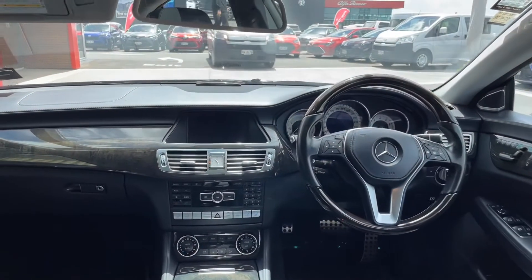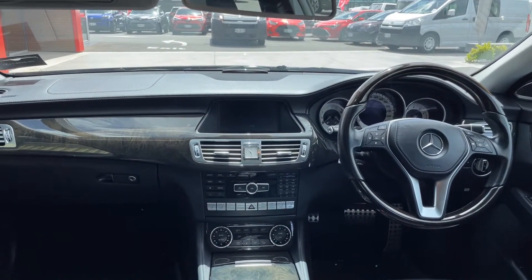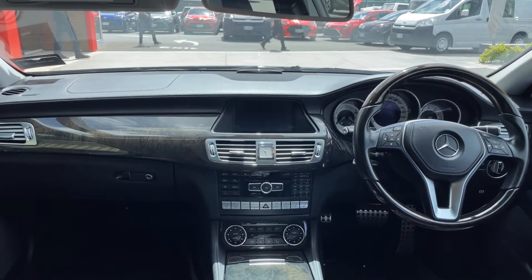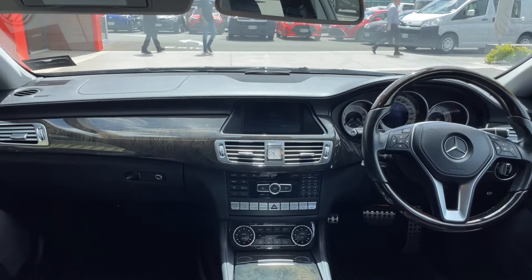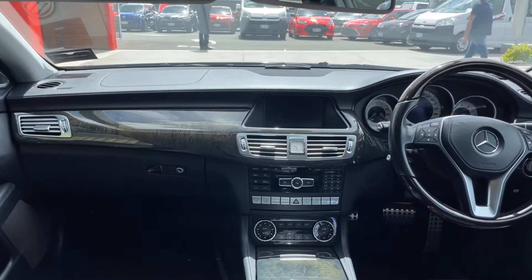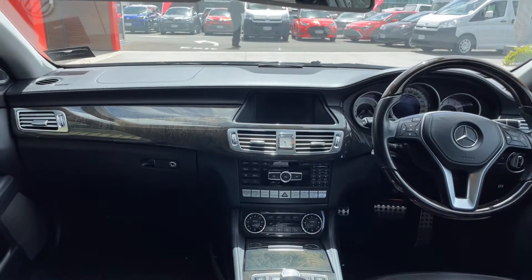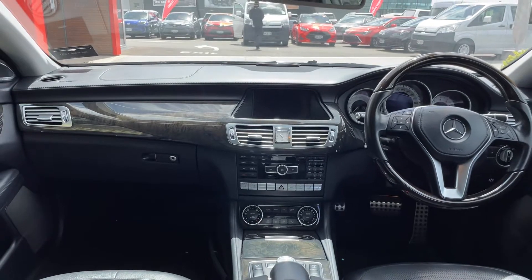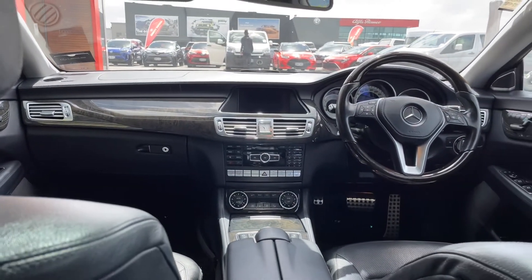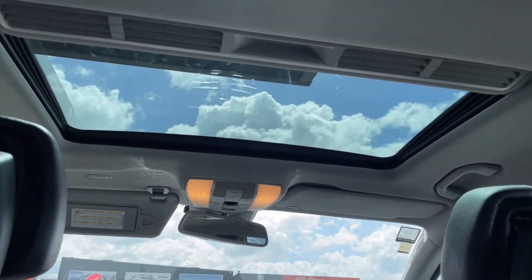Let me show you the dash again. Nice and ergonomically designed, very well specced. Dual climate control, electronic steering wheel, cruise control — she's very well specced. Heated seats, cool seats, navigation, and a sunroof. Let's show you that sunroof — nice glass roof.